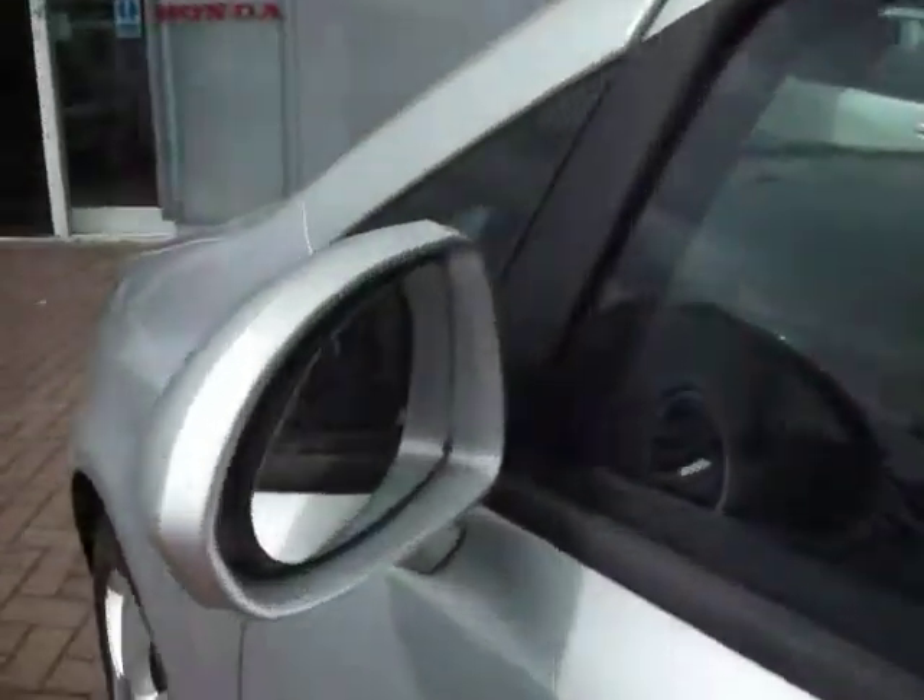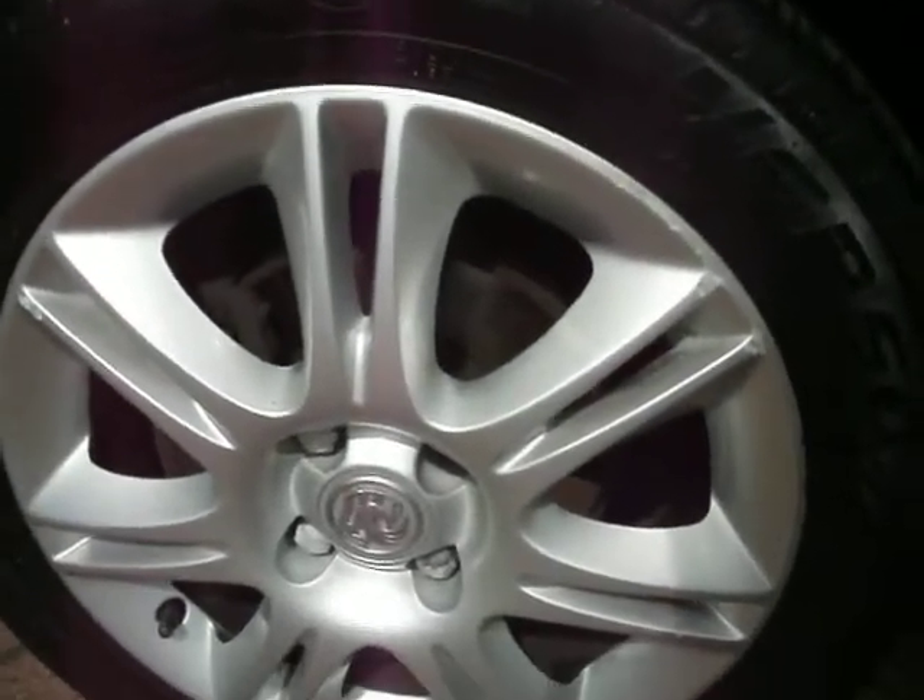Going around the front door, it appears to be OK. Door mirror is OK on this side, just a small mark on the outside. Front wing, just a bit of polish residue there. Front wheel has a few scuffs, and the tyre is around about 5-6mm.